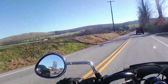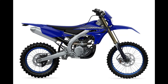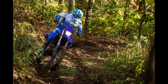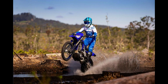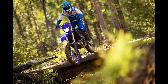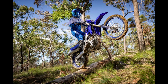Then there are two WR enduro models. The WR250F — I'm assuming 250cc four-stroke based on the naming, though the website doesn't actually tell you the engine size — six-speed, 37.6-inch seat height, 2.15-gallon tank, 254 pounds, $8,900. The WR450F is 450cc four-stroke, five-speed, 37.6-inch seat height, 2.15-gallon tank, 262 pounds, $10,000.